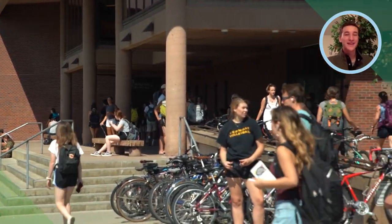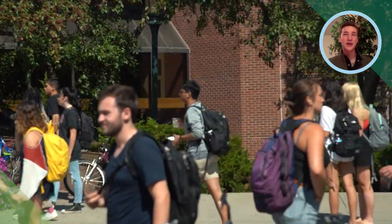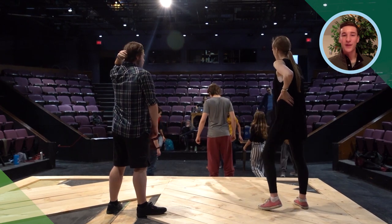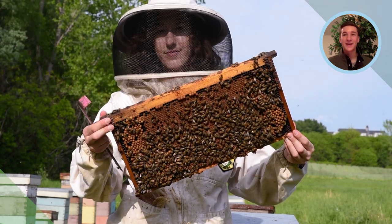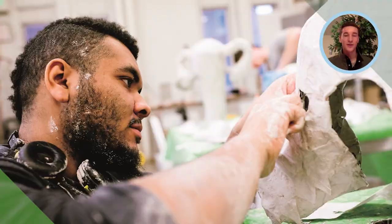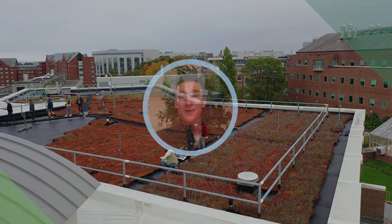One thing that stands out to me most about the students is the general idea that no matter who you are, where you've come from, what you're doing here on campus, that's okay and that's good. That kind of general consensus that there's no judgment around who you are is a really big part of the student experience at UVM. I hope that when you come to UVM you'd be able to see that as well.